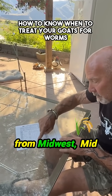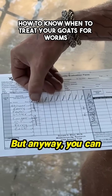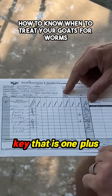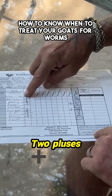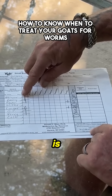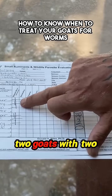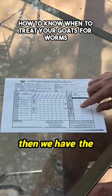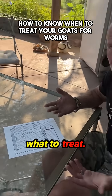And this is the one from Midwest Mid America Ag Research. You can see that they have a key: one plus is 1 to 10 eggs, two pluses is 11 to 50 eggs. So we only have two goats with two pluses, and we have the actual egg count here that tells us what to do. Now we know what to treat.